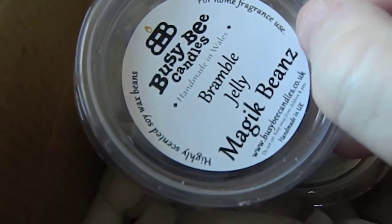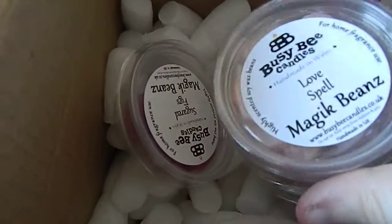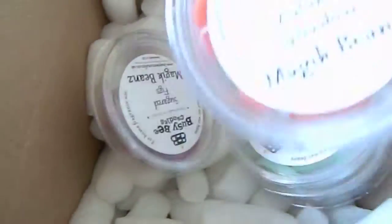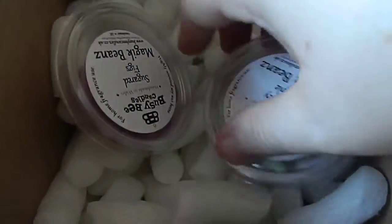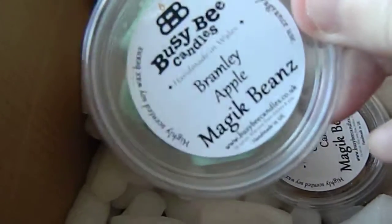You can get about 15 in these packs. So you've got Bramble Jelly, which is one of their new ones. Then you have Love Spell, which is another floral one, and then Autumn Splendor, which smells like leaves and apples and things like that — that's one of their new ones as well. A lot of these are their new scents, which is always good.